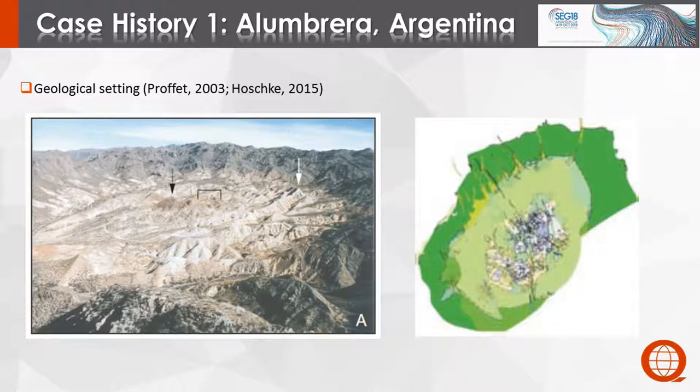The picture here is looking south. The black arrow is the Colorado Norte, which is a high-grade zone. The white arrow is the Los Alambrera, which is an area with strong sericitic alteration and abundant pyrite. The brackets indicate a low-grade core zone. The deposit is centered on a bunch of closely spaced porphyritic stocks, and there are cross-cutting dikes throughout. Seven phases of intrusion have been identified.